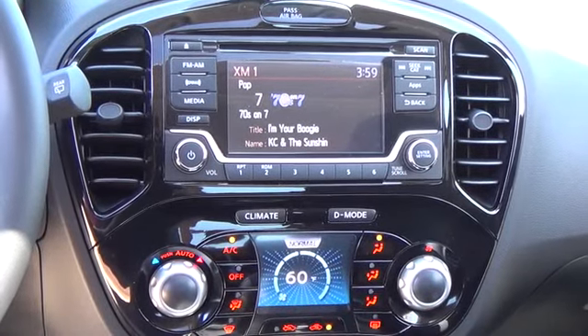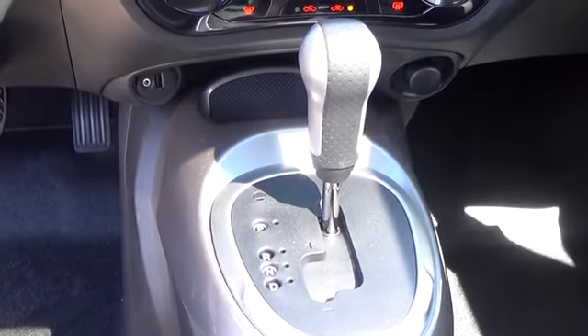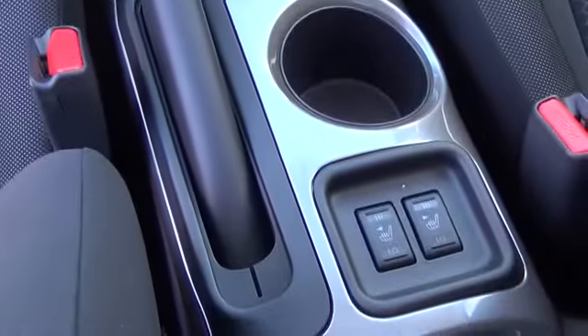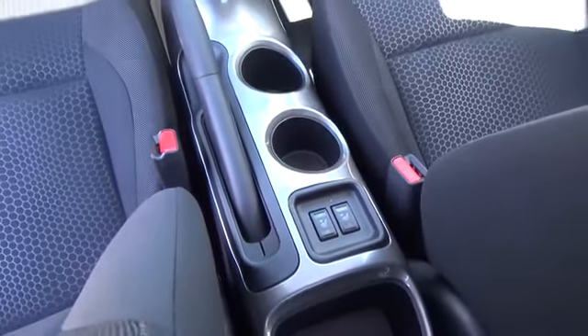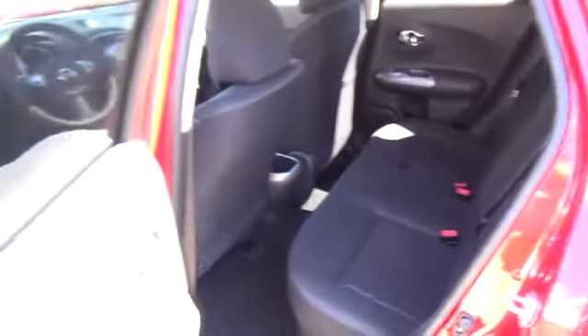For more information on this vehicle or to schedule a test drive, please call Tynan's Nissan at 888-603-9677. Tynan's has been family owned and operated for over 50 years. We are Colorado's largest number one Nissan dealer and have Colorado's largest selection of new Nissans.